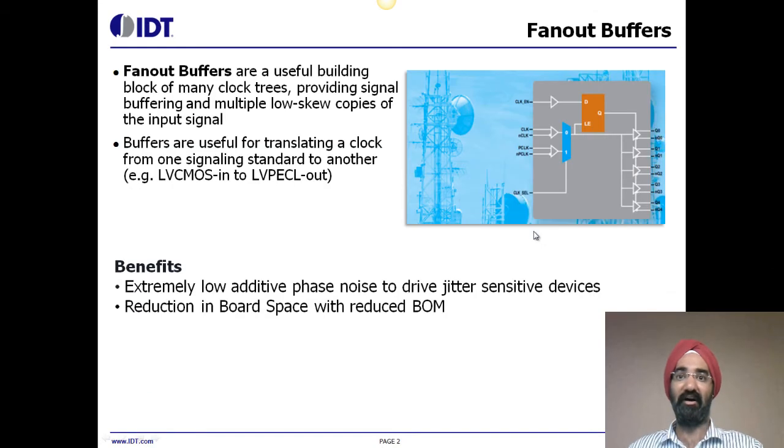Clocks are the basic building blocks for all electronics today. Clock buffers are useful building blocks of clock trees because they are used to create multiple copies of the input clock. Since clocks are used to drive processors and to synchronize the transfer of data between system components, the clock distribution system is an essential part of the system design. Hence, identifying the correct clock buffer for a system is extremely important.